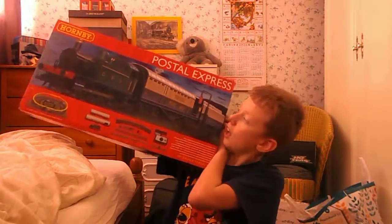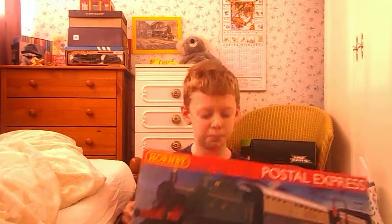Hey guys, it's Karen Rowley here. Merry Christmas! I've just been over to my grandma and grandad's and got some presents. I was not expecting to get this but the Hornby Postal Express!